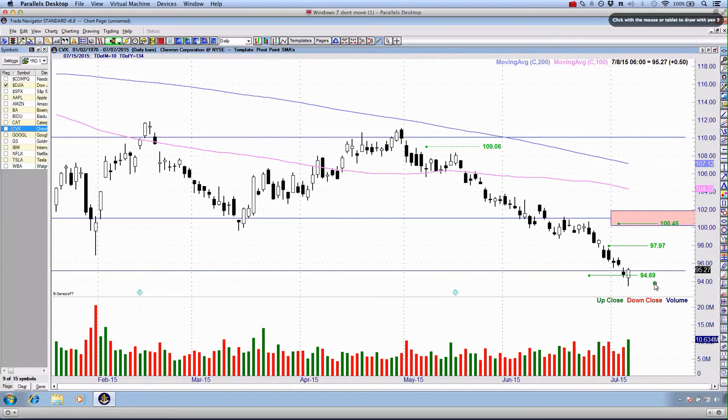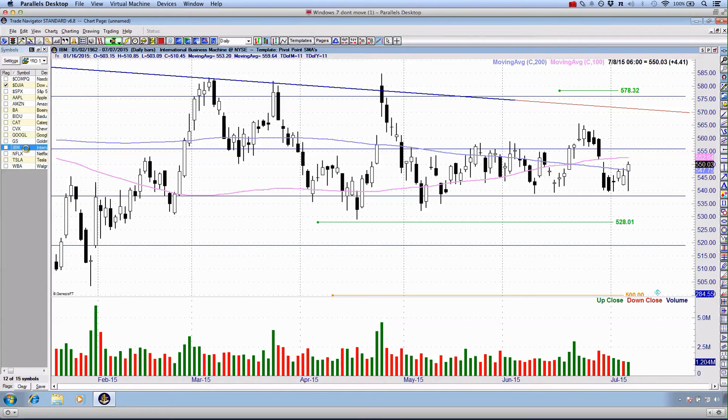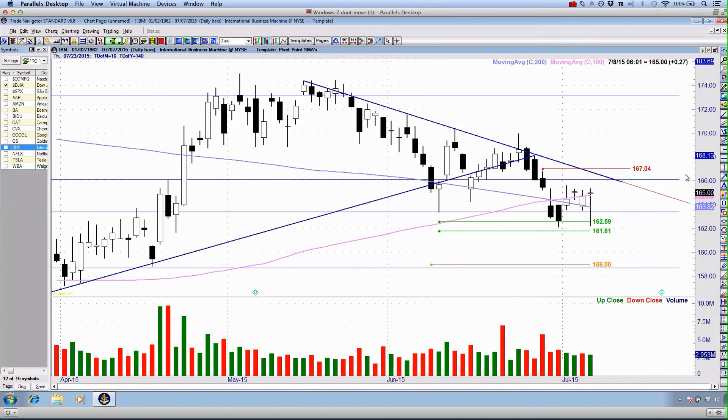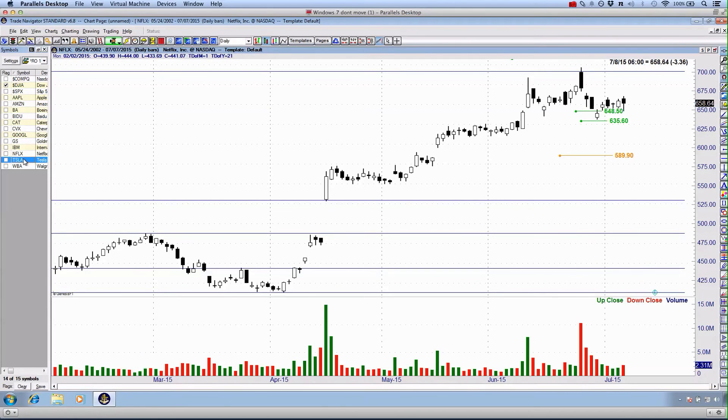CVX is starting to break down at $94.69 — we are breaking support there. Google is still sideways within this channel we've seen since April 2015. Goldman Sachs has pulled back. IBM has also seen a pullback retest down to $162.59, our original entry, leaving us with another hammer-type candlestick. If you're in this trade still, keep your stop where it is and we'll follow it through Wednesday's session. Netflix is still holding up relatively well — we haven't seen the sentiment flow through, but bearish candlesticks are setting up over the past four sessions. This looks like a holding pattern until we see that breakdown.